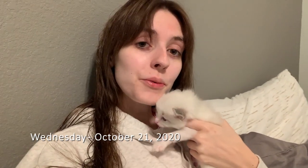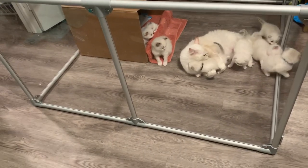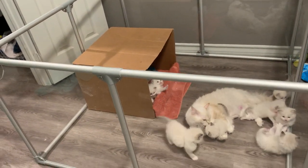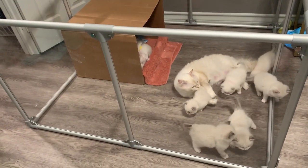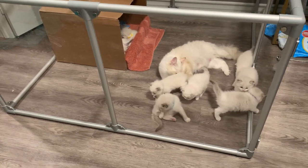Hey guys, so today is October 21st, it's a Wednesday and I'm sitting here with Blue. So this video is actually going to be my first vlog. I plan to show you guys what I'm going to do today, which is updating the kitten area. I'm going to put down a rug, get rid of their box, put up a tent instead, and also put in their new litter box because we're going to start litter box training.